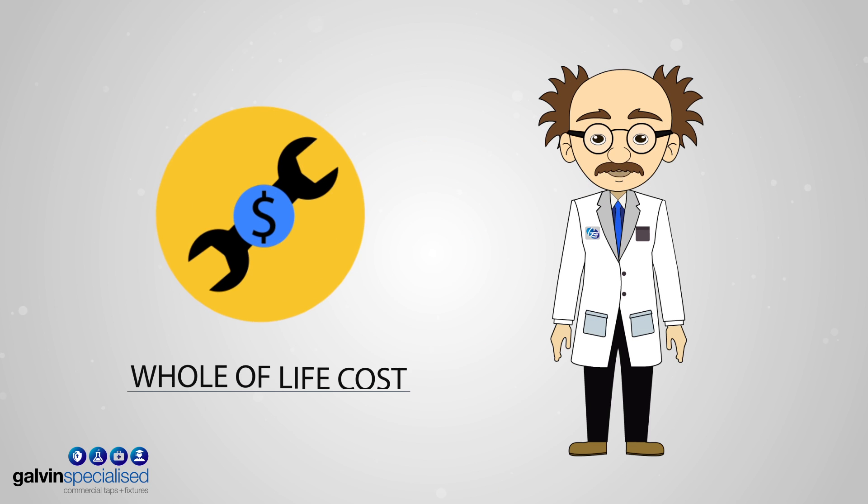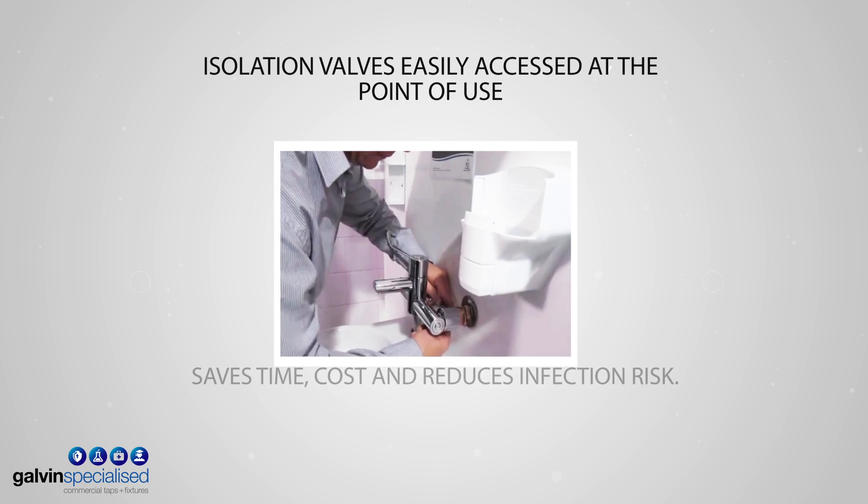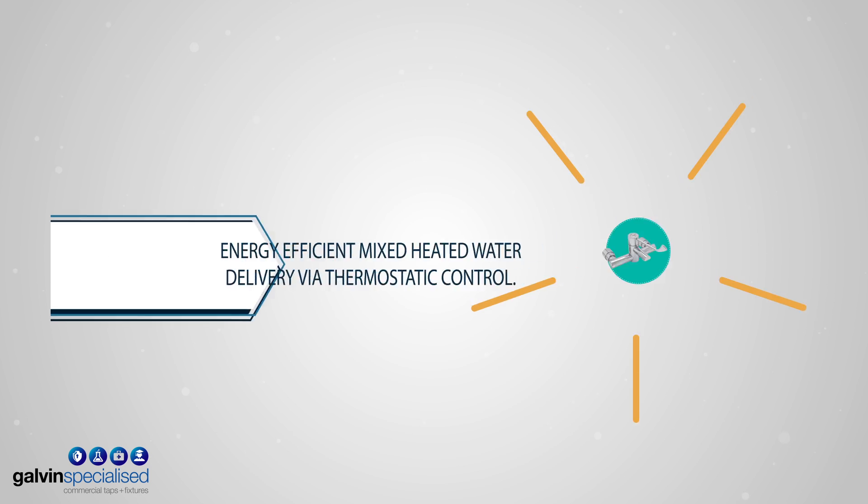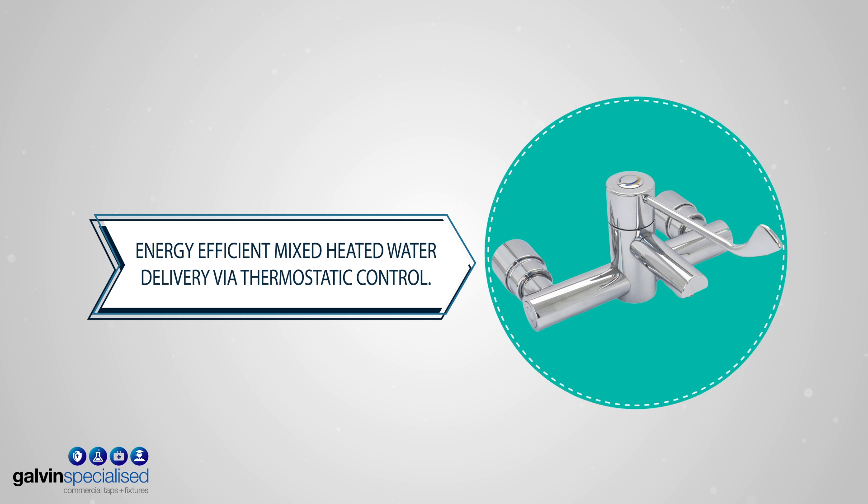Now what about whole-of-life cost? Servicing and commissioning doesn't require removing the actual device. Flow-controlled progressive operation ensures limited wastage of heated water, while an integral TMV reduces upfront costs.